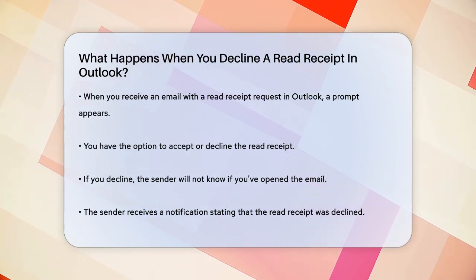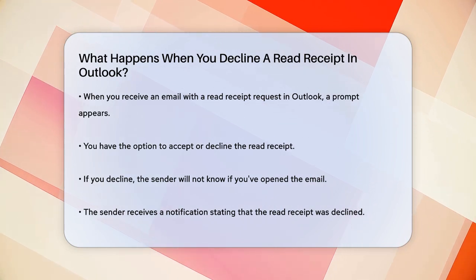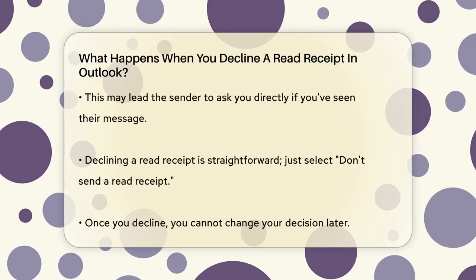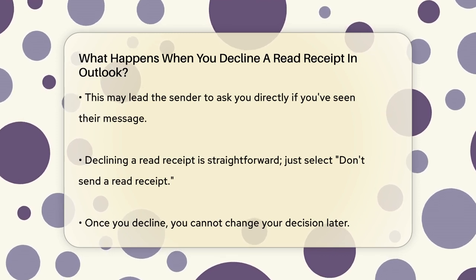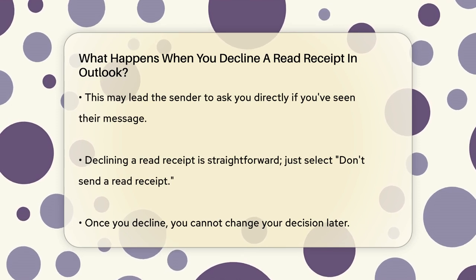The sender will not receive any notification that you've opened the email. Instead, they'll get a message saying that the read receipt was declined. This means the sender won't know if you've read their email or not — they might have to rely on other ways, like asking you directly, to find out if you've seen their message.